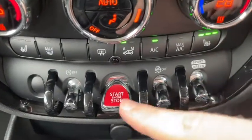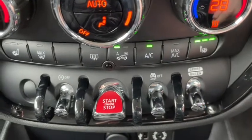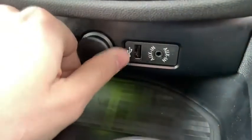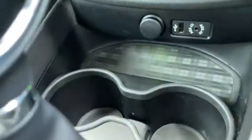Down by the stop-start button there are plenty of additional functions, including the ability to switch between sport and eco modes on the fly. And below there you'll find the USB port, aux port and the 12V port so you can connect all your devices and tuck them away safely.